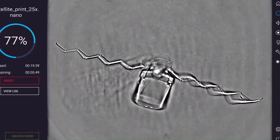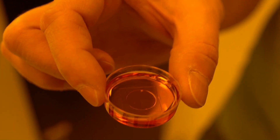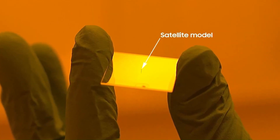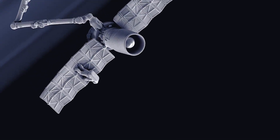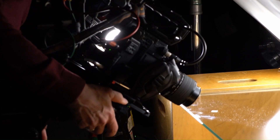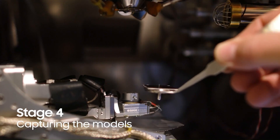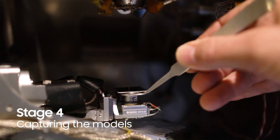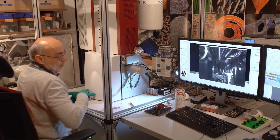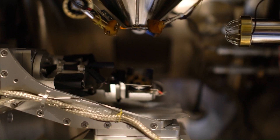Nanoscribe's product portfolio includes 3D bioprinting for life sciences, nanoprecision alignment, and 3D printing for photonics applications and more. Researchers and industries worldwide rely on their technology for cutting-edge science and innovations in micro-optics, micro-mechanics, biomedical engineering, and photonics. You can visit their website to explore their products further.